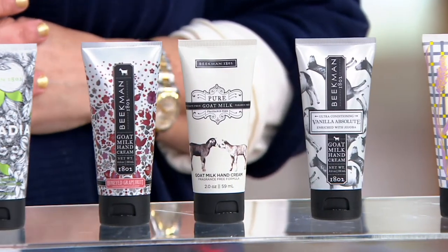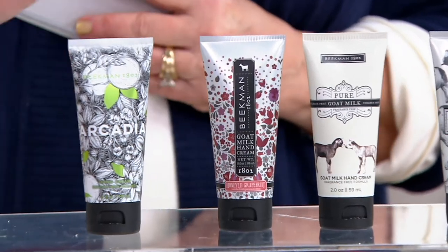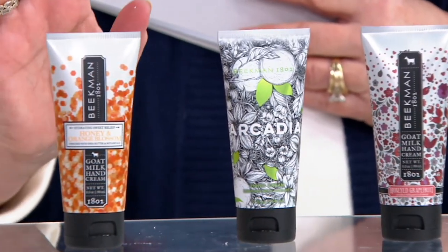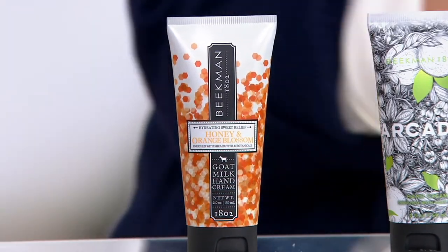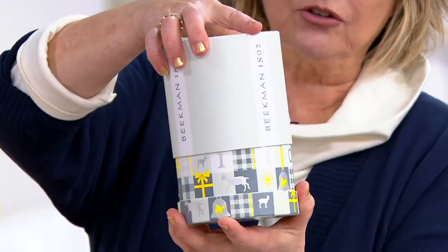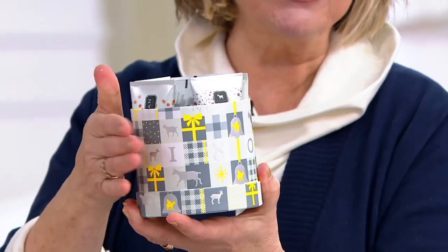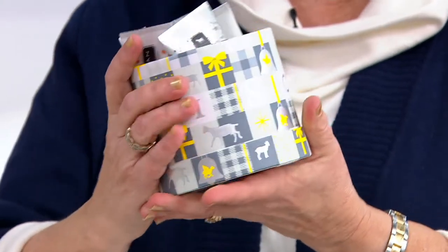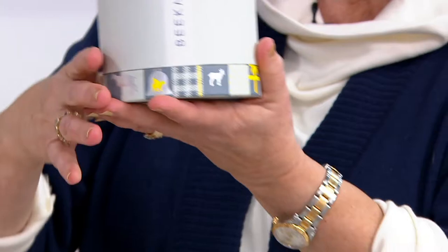Hot picks every day to highlight and give you an extra special value — this is a $90 value that you're getting for $38 today in this six-piece assorted hand cream collection. They come in this darling little canister. Look at all the things you can use it for afterward! Inside you've got all of these wonderful hand creams. I love love love this gift presentation — this is new.